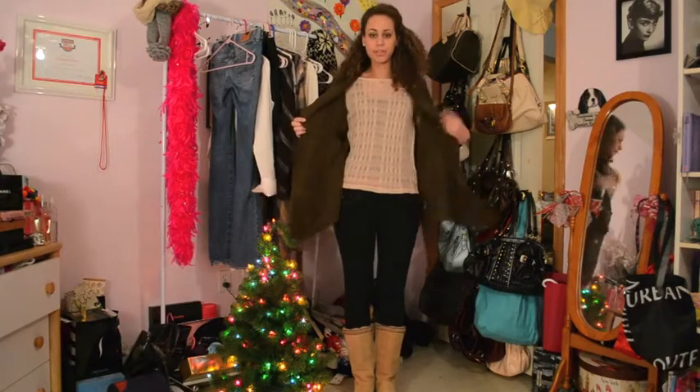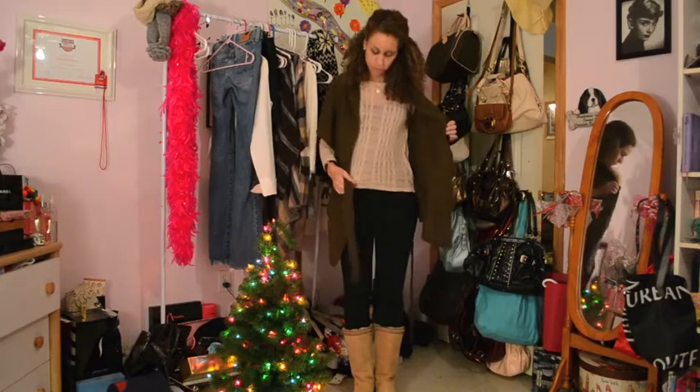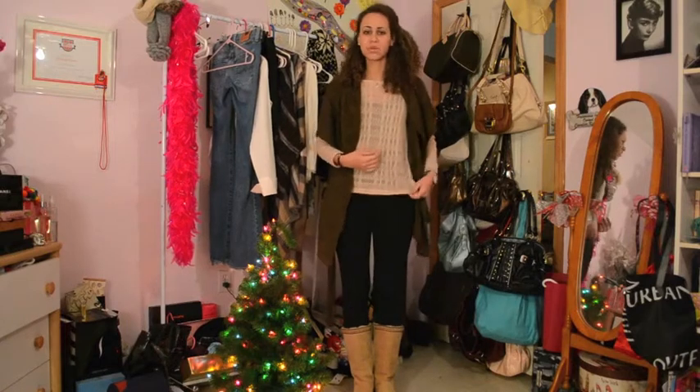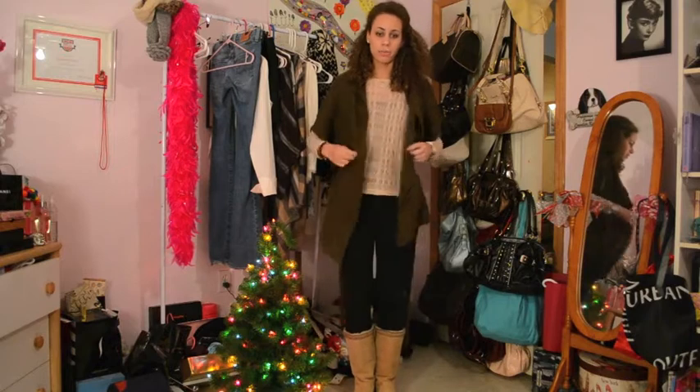Underneath that I have on a sweater which I've actually worn in a previous vlog post, and this is also from Forever 21. And then I have on a brown tank top underneath that because the sweater obviously has holes in it, and that's a no-no. The tank top is from Aeropostale.